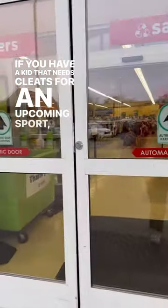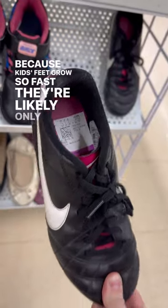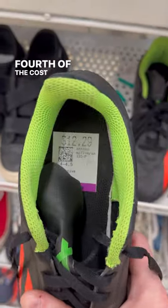If you have a kid that needs cleats for an upcoming sport, listen to my best piece of advice: buy those cleats secondhand. Because kids' feet grow so fast, they're likely only going to wear that nice pair of $35 cleats for one season. At a thrift store, you can usually find cleats for a third or a fourth of that cost.